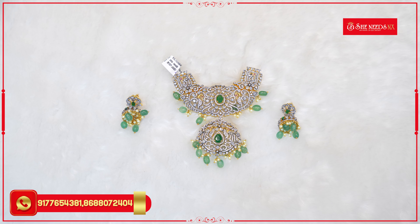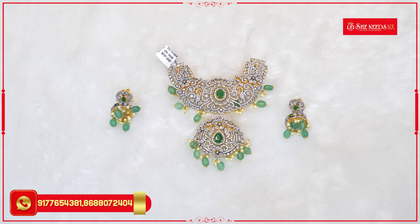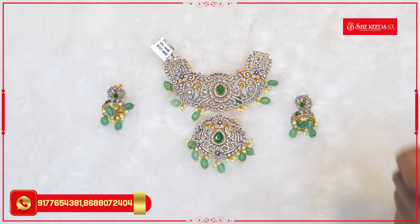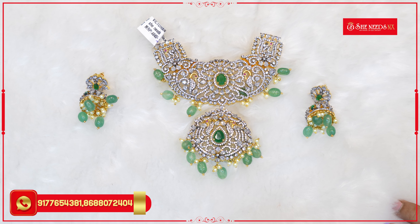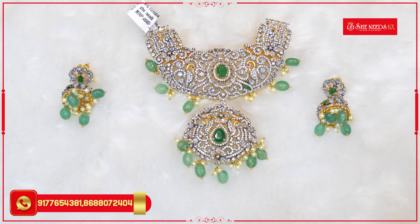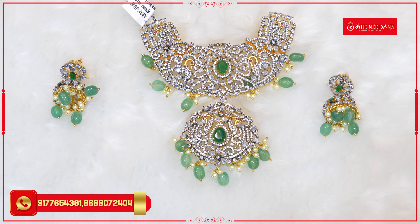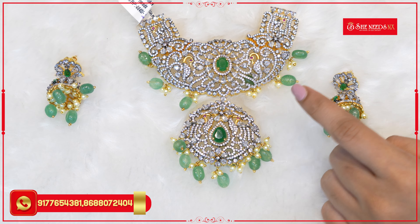I wanted to show you that there are different varieties in pendants. These also look like stones in Victorian style. If you take a pendant, you can customize it here. If you take a pendant with earrings, you can customize that here too. Right now, I will show you the pendants with earrings. First, you can see the stones.